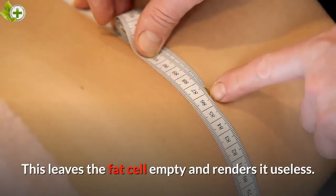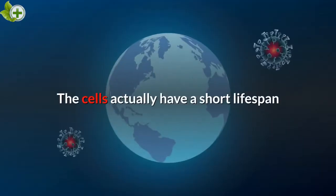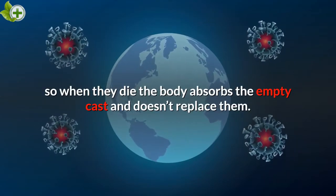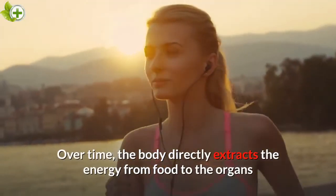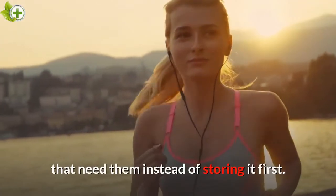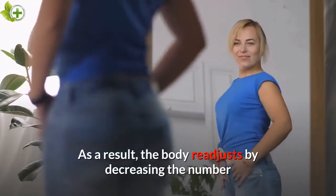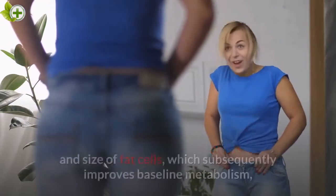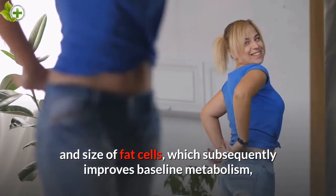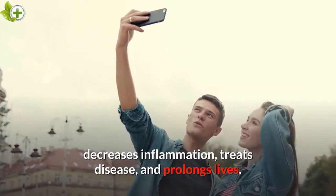This leaves the fat cell empty and renders it useless. The cells actually have a short lifespan, so when they die the body absorbs the empty cast and doesn't replace them. Over time, the body directly extracts the energy from food to the organs that need it instead of storing it first. As a result, the body readjusts by decreasing the number and size of fat cells, which subsequently improves baseline metabolism, decreases inflammation, treats disease, and prolongs lives.